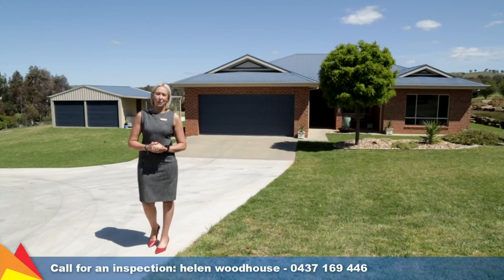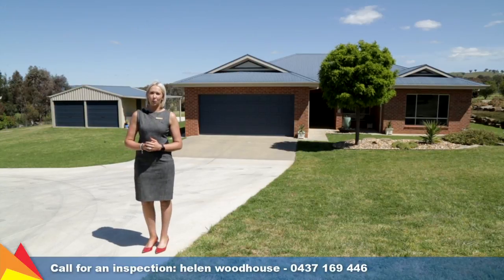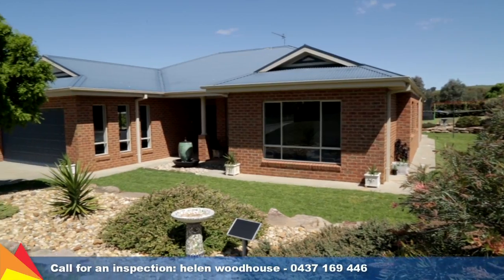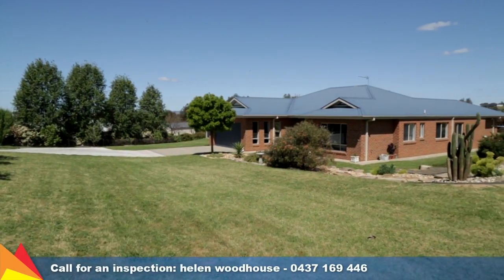Hi, I'm Helen Woodhouse from Fitzpatrick's Real Estate and welcome to 19 Peppermint Drive, Glen Oak Wagga Wagga. This modern family home is perfect for those looking for some extra space, sitting on just over two acres. Let's go take a tour.